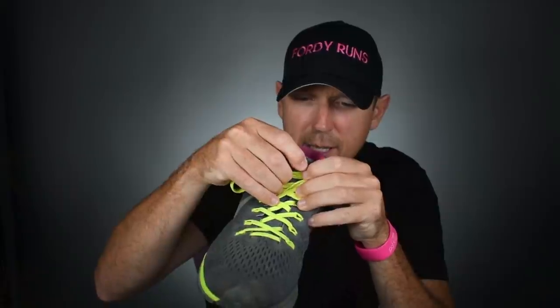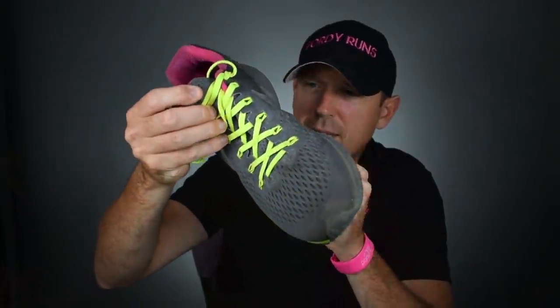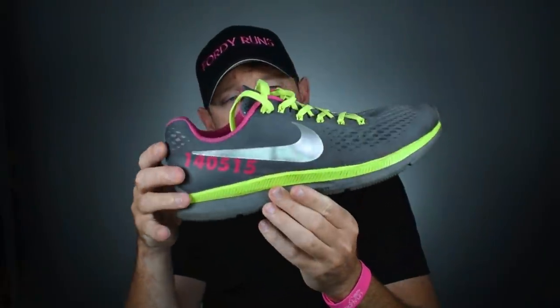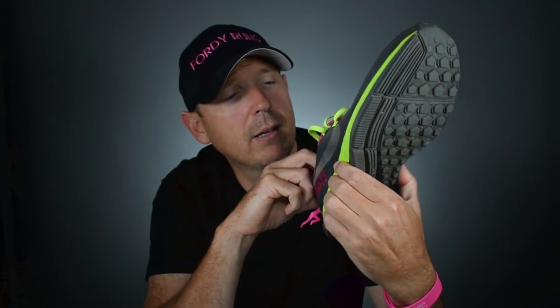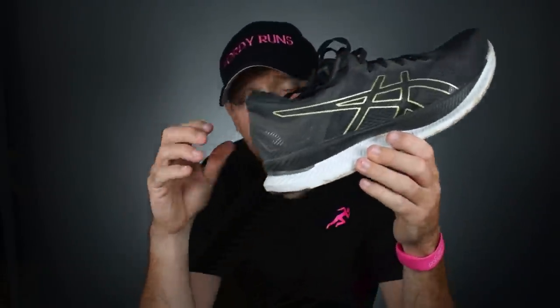I also grabbed the Pegasus while I was up there — I need to check which model; I think these are the 32s, let me know in the comments if you know. These are Nike ID — I got them and ran the London Marathon one year. They've even got salt on them from the sweat from my feet. They're an incredible shoe, and I got them personalized for my kids.